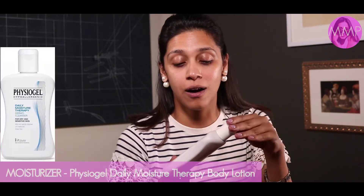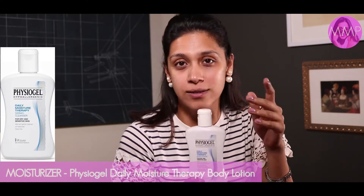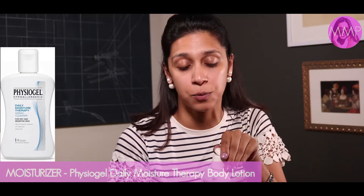First things first — once you wash your face, I use Physiogel, their daily moisturizer therapy. I swear by this product. We'll use just a few drops to moisturize and hydrate your skin for the day. It's water-based so it won't become oily, and it makes your makeup set really nicely.